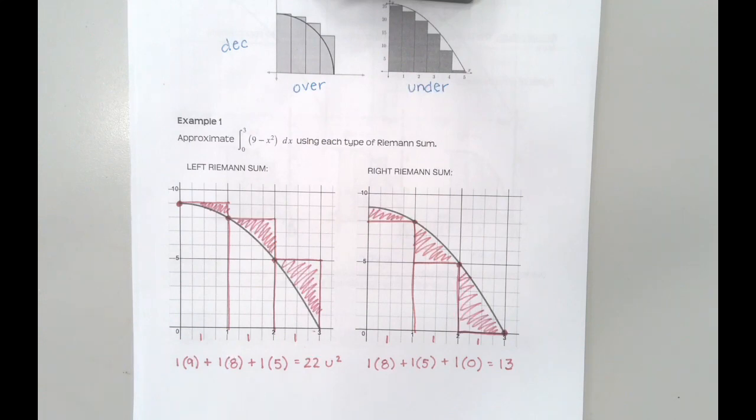When I'm trying to find the actual area, I can use the fact that the left sum is an overestimate and the right sum is an underestimate, so my actual area must be somewhere between the two — between 13 and 22. We can narrow the answer down by approaching the correct value from both sides. That should sound familiar: it's definitely a calculus concept.